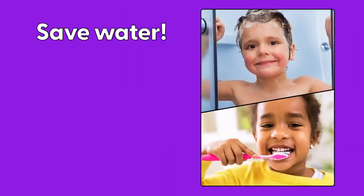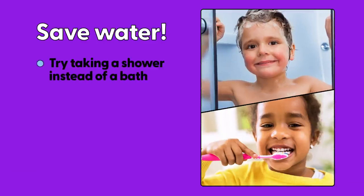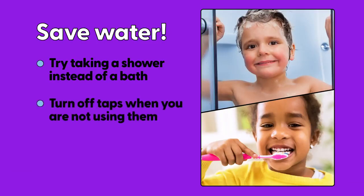Save water. It's important to save water when you can. Try taking a shower instead of a bath. Turn off taps when you're not using them. How else can you save water?